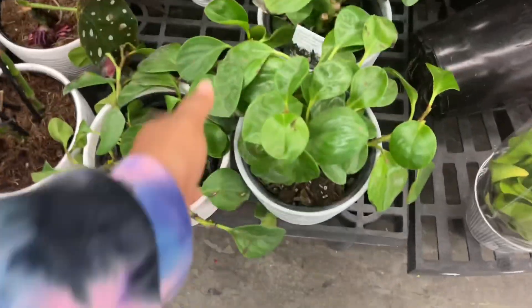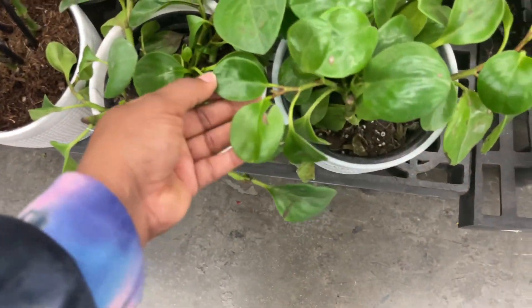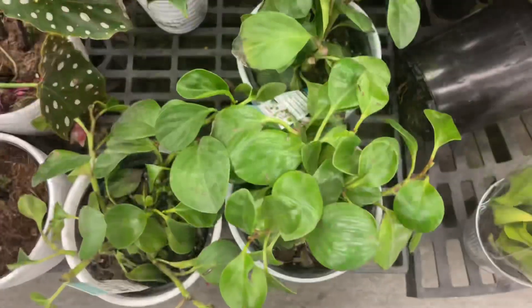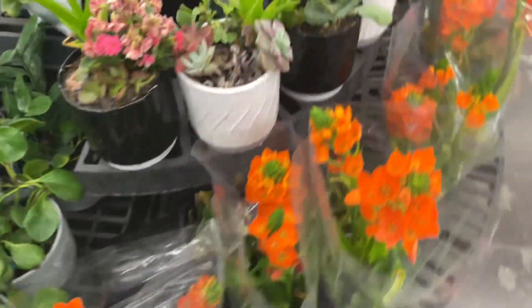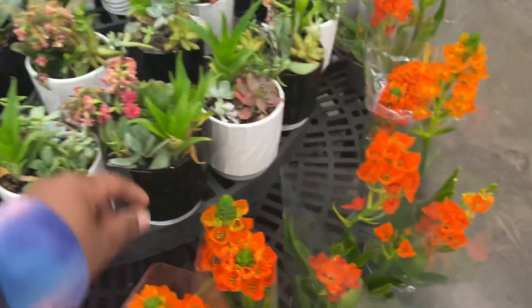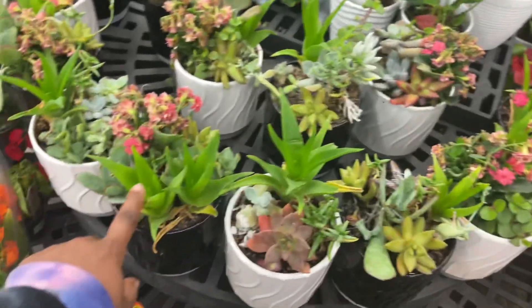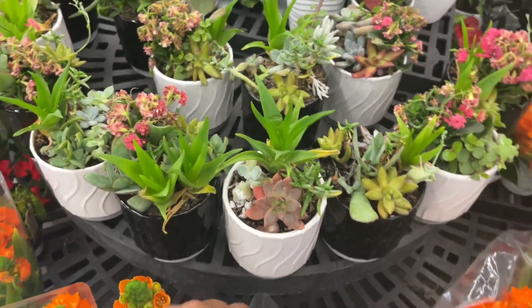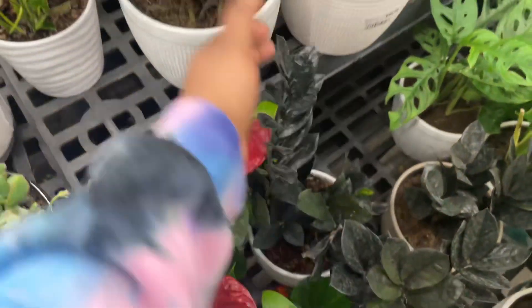Is it some type of Peperomia? Yeah, Peperomia raindrop. We have some blooming plants and succulent arrangements. This one just looks like a faux plant - it looks so green and juicy. And we have Anthuriums here.